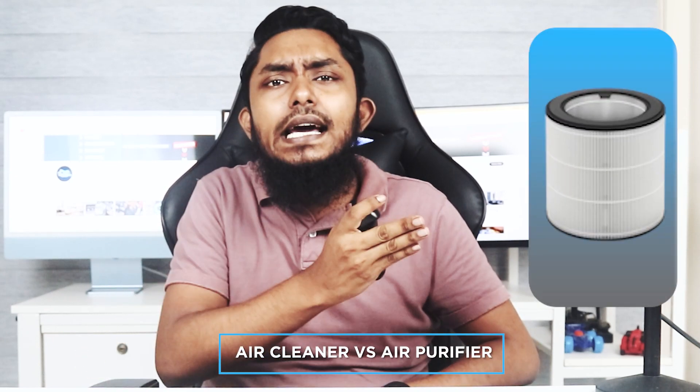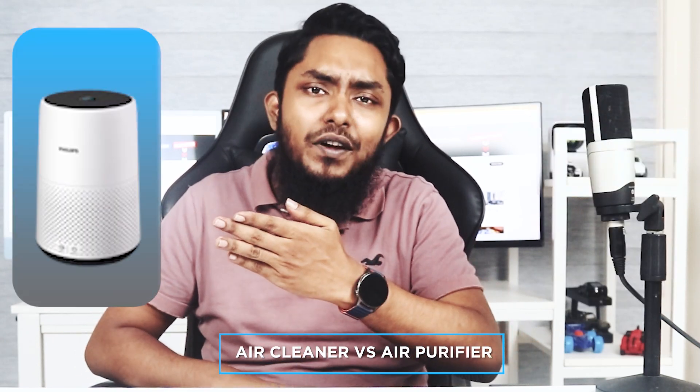Welcome back to our channel, where we explore ways to improve the air quality in our homes. Today, we are tackling a common question: air cleaner versus air purifier. With indoor air pollution becoming a growing concern, it's important to understand the differences between these two devices and how they can help us breathe cleaner air. In this video, we'll compare air cleaners and air purifiers to help you make an informed decision. Let's dive in.